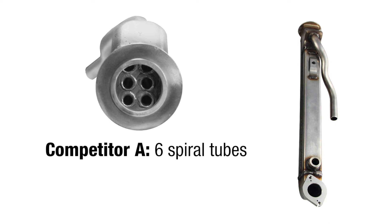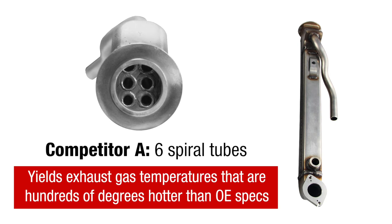Competitor A's six spiral tubes produce exhaust gas temperatures that are hundreds of degrees hotter than OE specifications, which, as previously noted, can affect the EGR valve, engine valves, and head gaskets.